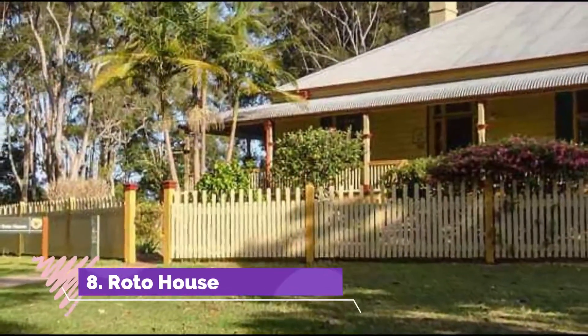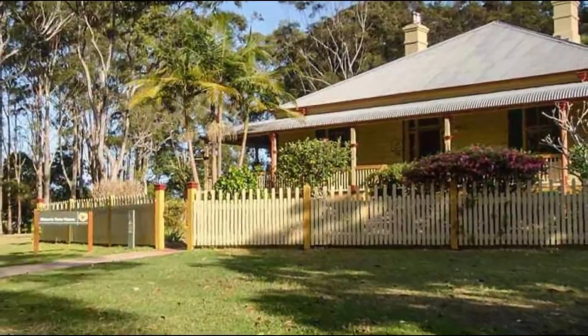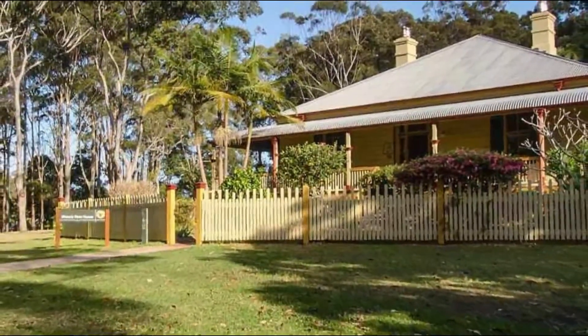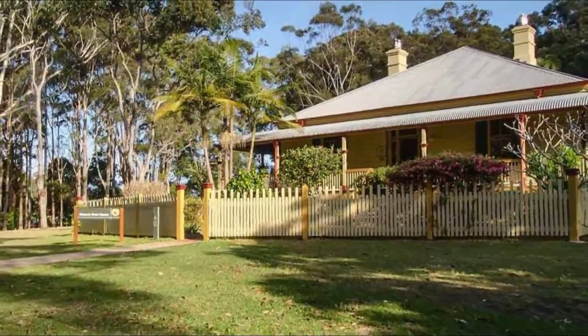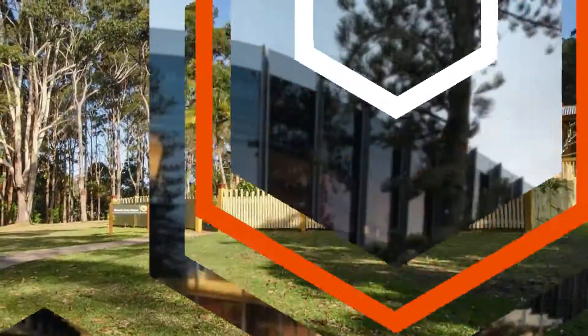Number 8: Roto House. This beautifully restored late Victorian Georgian home was once the home of John Flynn, a land surveyor and one of Port Macquarie's earliest residents, and is one of the few remaining 19th-century timber homes left in the area, built of local red mahogany.